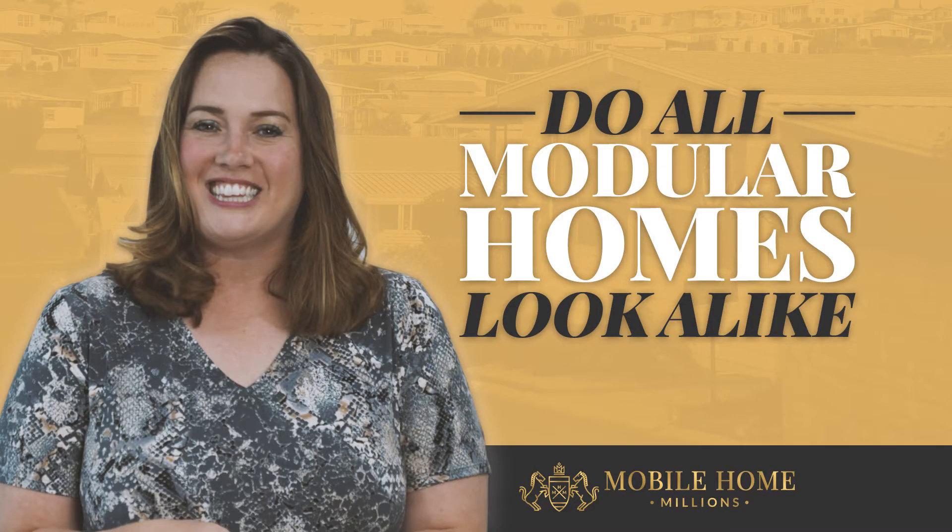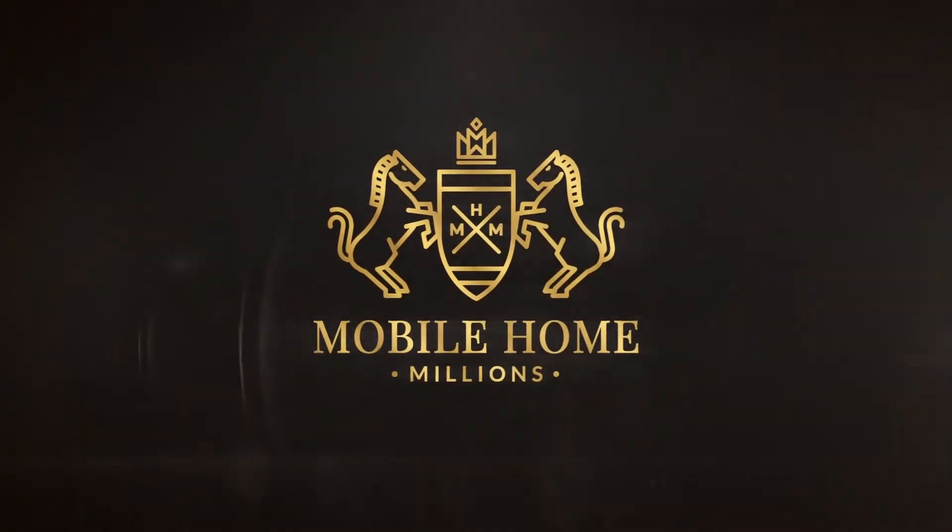In this video, I'm going to talk about: do all modular homes look alike? I get asked this question a lot. Contrary to popular misconceptions, modular homes do not at all look alike.